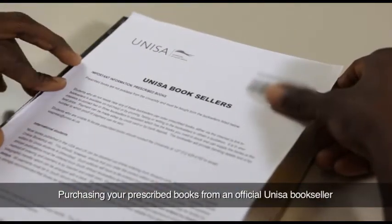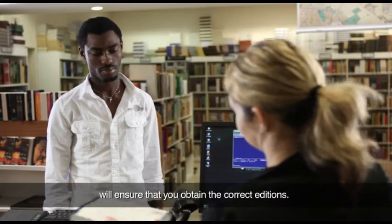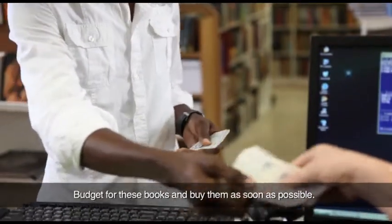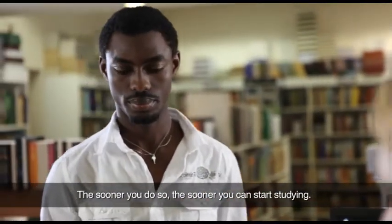Purchasing your prescribed books from an official UNISA bookseller will ensure that you obtain the correct editions. Budget for these books and buy them as soon as possible — the sooner you do so, the sooner you can start studying.